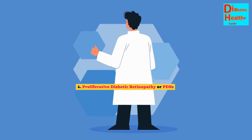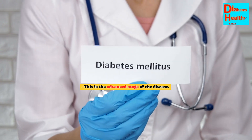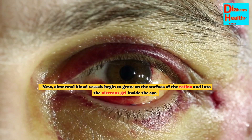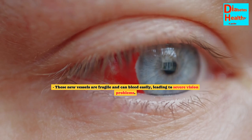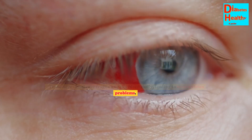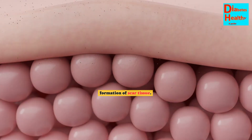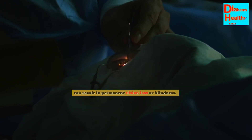Stage 4: Proliferative Diabetic Retinopathy (PDR). This is the advanced stage of the disease. New, abnormal blood vessels begin to grow on the surface of the retina and into the vitreous gel inside the eye. These new vessels are fragile and can bleed easily, leading to severe vision problems. The bleeding can cause dark spots or floaters in the vision and may lead to the formation of scar tissue. Scar tissue can pull on the retina, potentially causing retinal detachment, which can result in permanent vision loss or blindness.